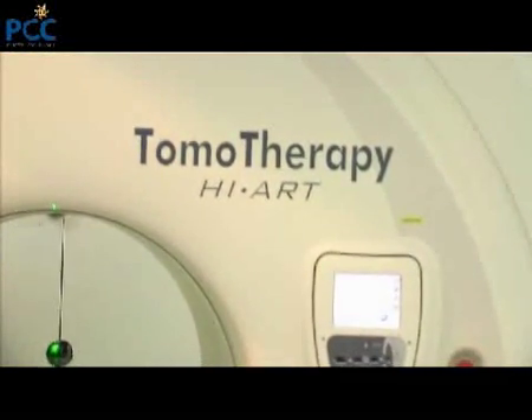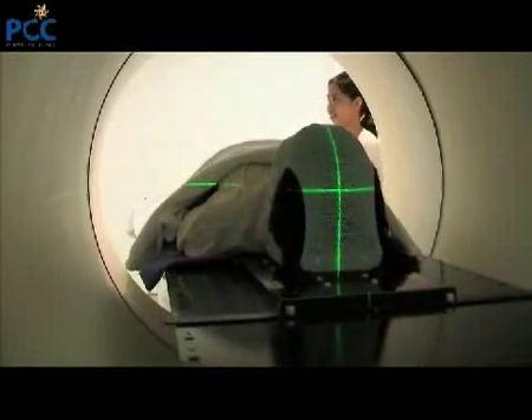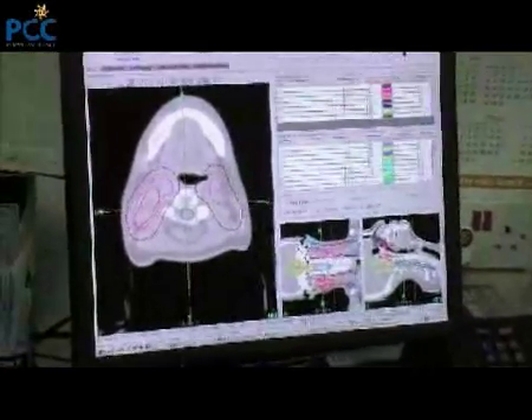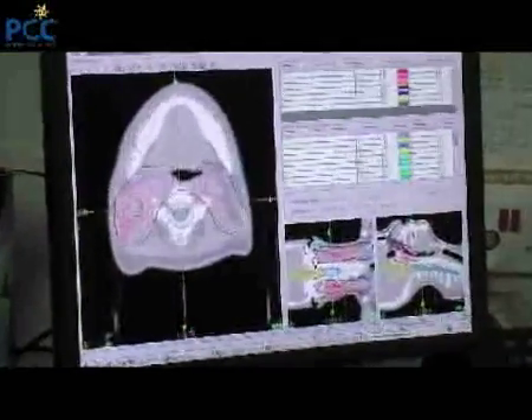Good examples for treatment using Tomotherapy would be in the brain, in the base of skull, head and neck region, lung, pancreas, and the prostate.